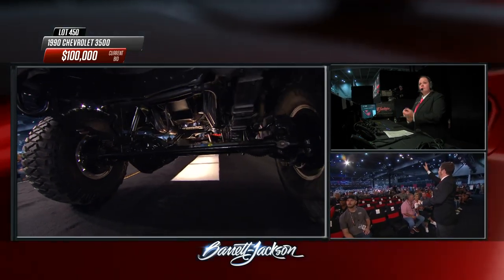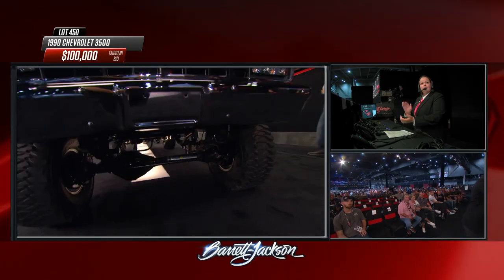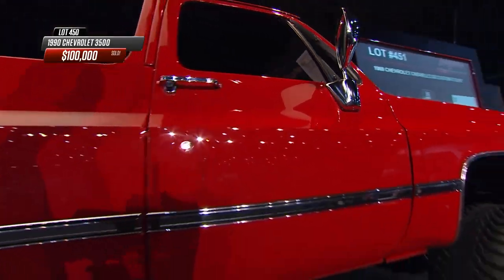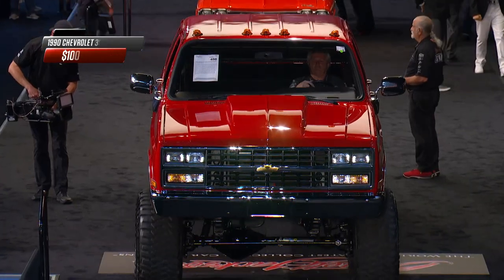We've got a phone bidder in the upper right and somebody down on the floor. This has eased its way into our top five sales. That's what it's going to sell for — one hundred thousand dollars for this 3500 crew cab custom pickup truck. Wow.